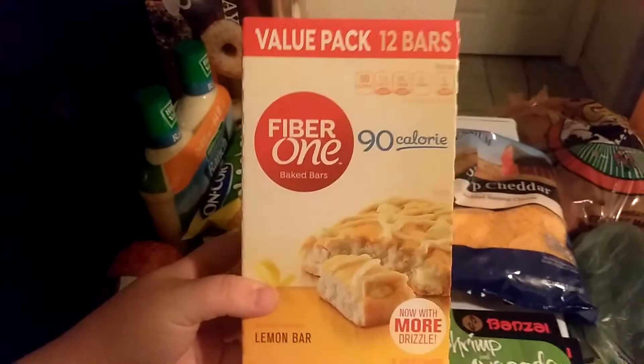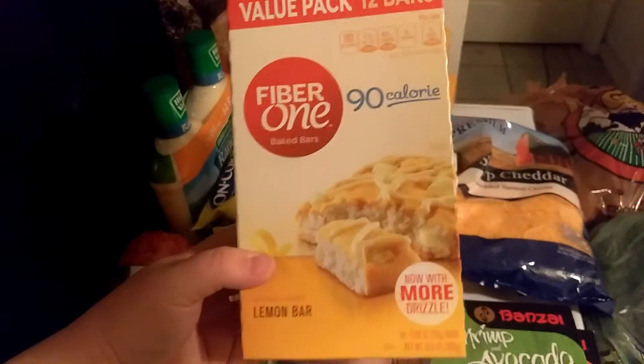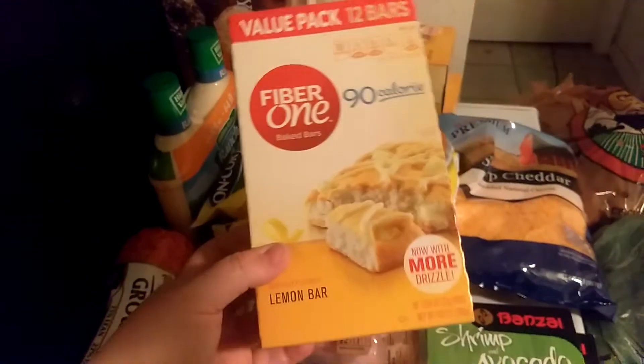Then I found these on sale — Fiber One lemon bars. These were a dollar a box so I got three. This big thing of coffee cups — Donut Blend, 120 cups — was on sale for $20.00, so I got that box even though we have plenty in the pantry. So that all was from Grocery Outlet.